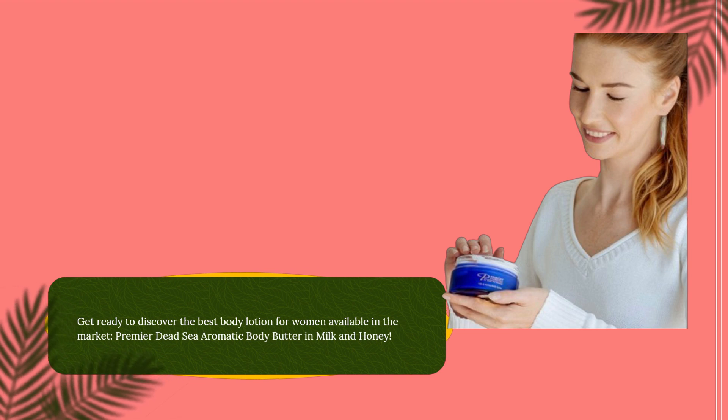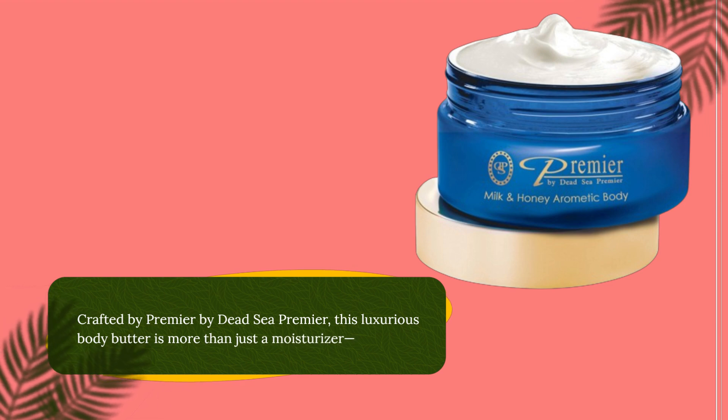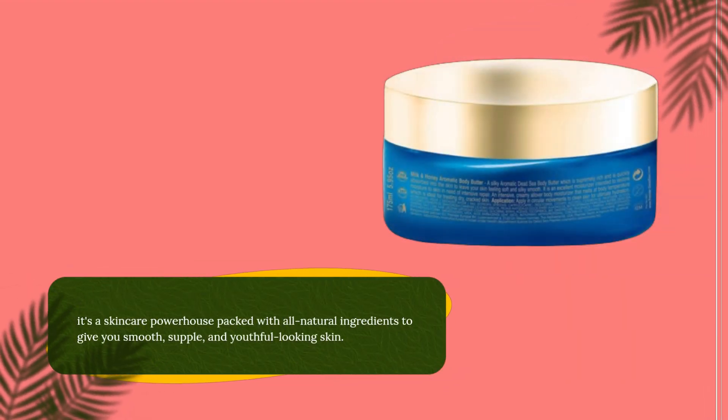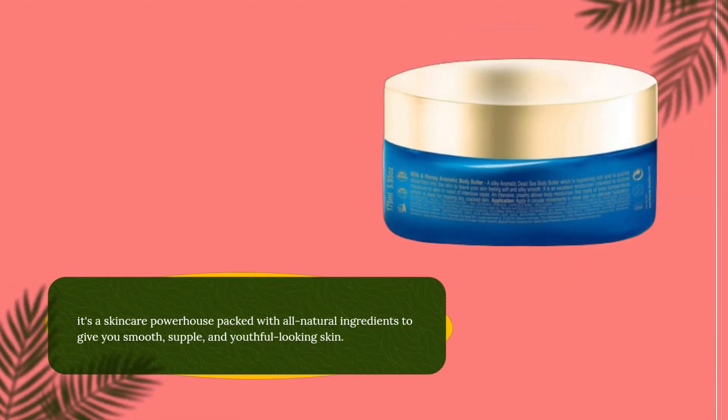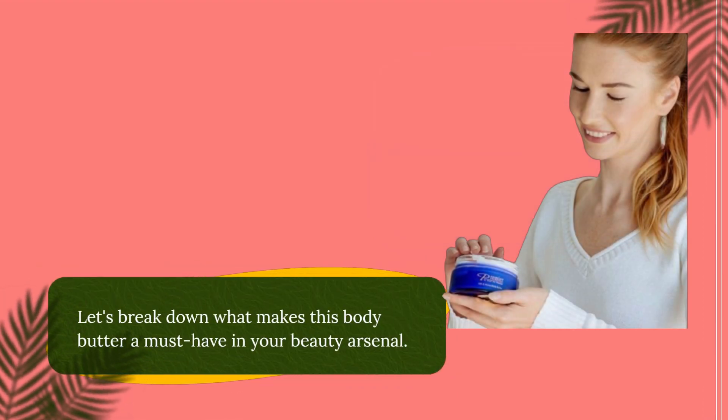Premier Dead Sea Aromatic Body Butter in Milk and Honey. Crafted by Dead Sea Premier, this luxurious body butter is more than just a moisturizer. It's a skincare powerhouse packed with all-natural ingredients to give you smooth, supple, and youthful-looking skin. Let's break down what makes this body butter a must-have in your beauty arsenal.